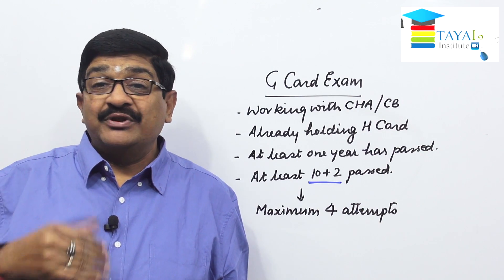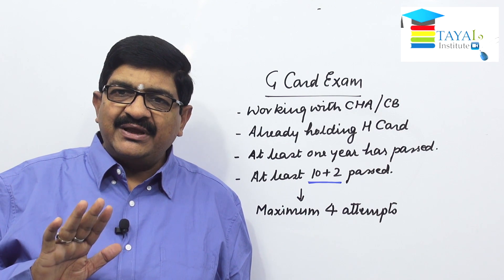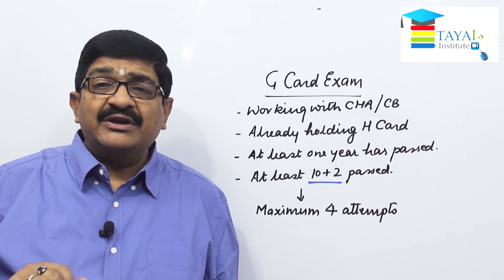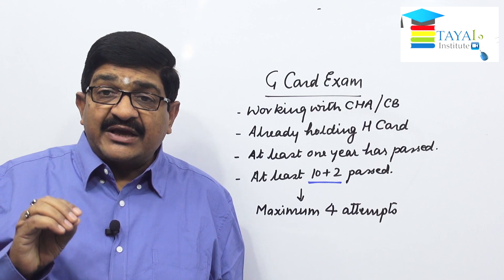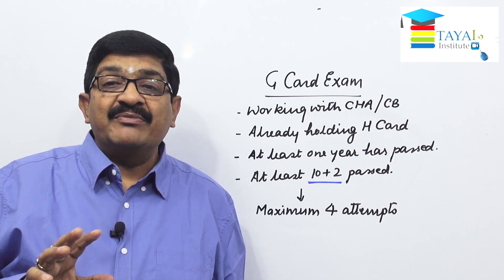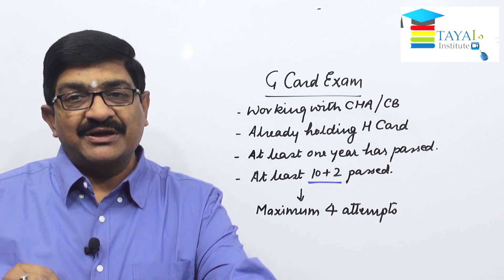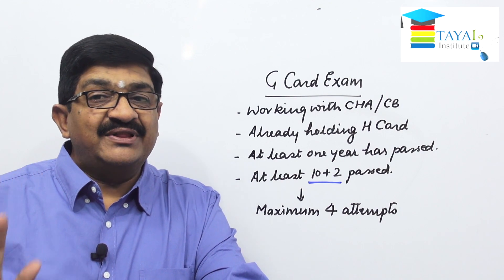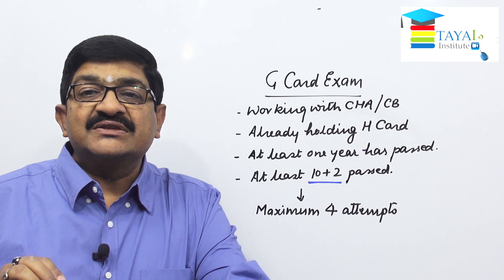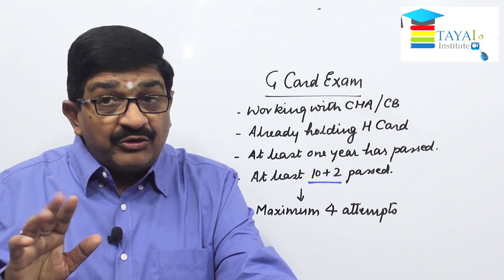A candidate cannot appear for more than four times. The exam is reasonably easy — not very difficult — but exhaustive study is needed. The exam is conducted at the commissionary level by the assistant commissioner or deputy commissioner, who decides everything.